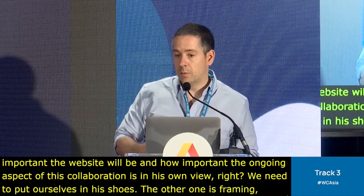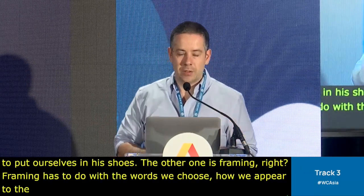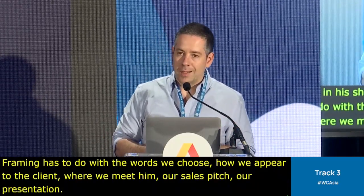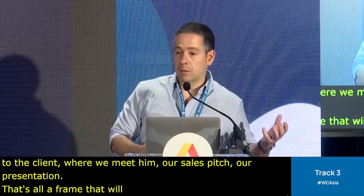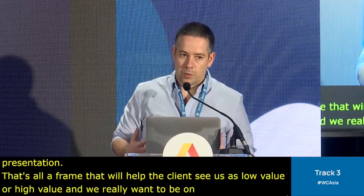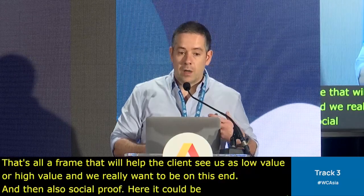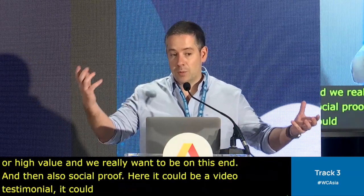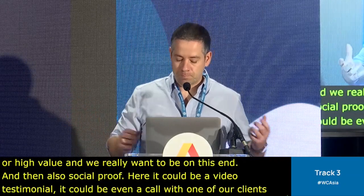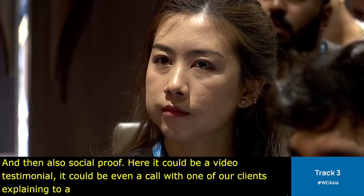The other point is framing — it has to do with the words we choose, how we appear to the client, where we meet them, our sales pitch, our presentation. That's all a frame that will help the client see us as low value or high value, and we really want to be on the high end. And then also social proof — a video testimonial, or even a call with one of our clients explaining to a potential client how it is working with us. That's really strong.